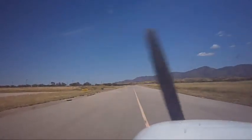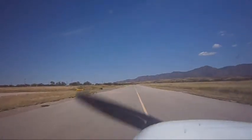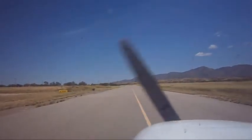Density altitude 6200. Nogales International Airport.